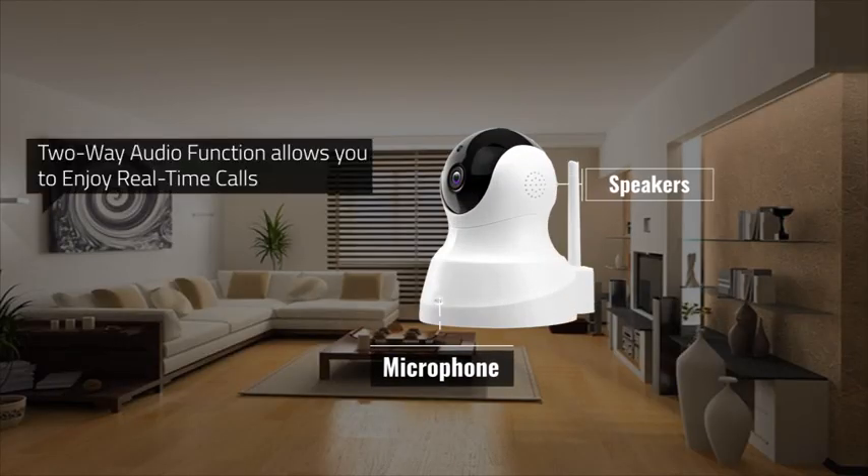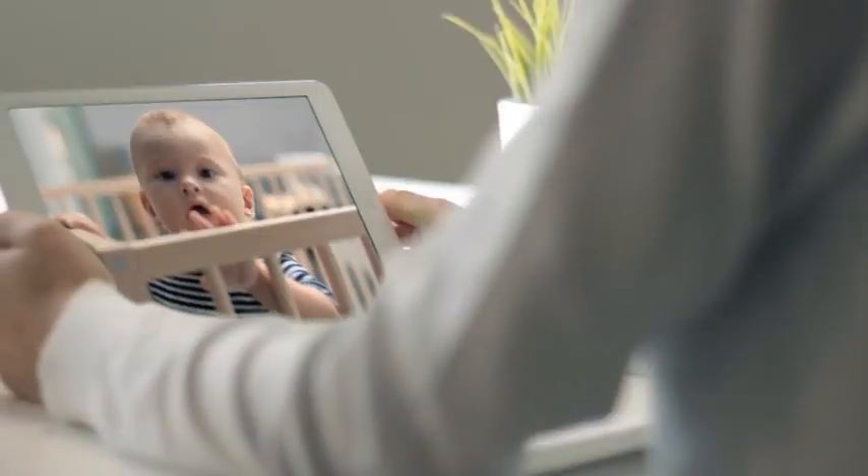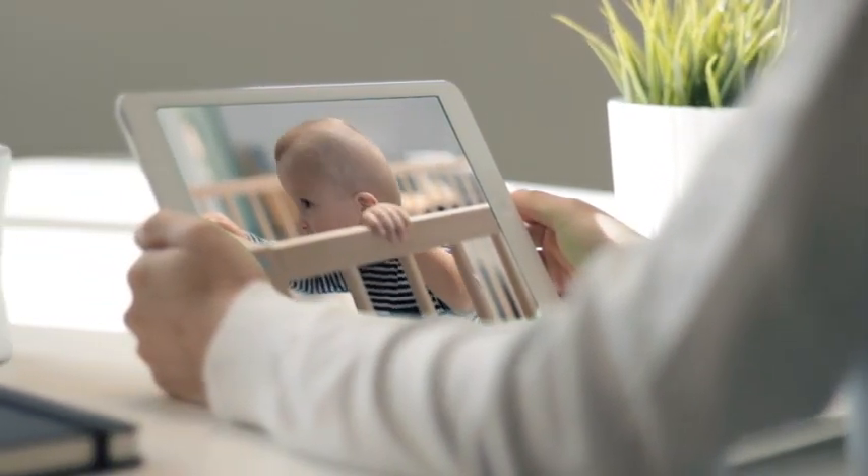The Tenvis IP camera is equipped with a microphone and speakers, and the two-way audio function allows you to enjoy real-time calls. You don't have to worry about your baby and pet at home when you are at work or on the go.